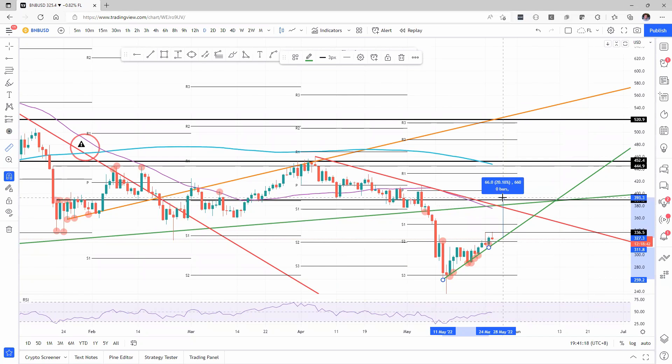Or even possibly 20%, if you can stretch it up to almost $400. We could see quite solid gains.